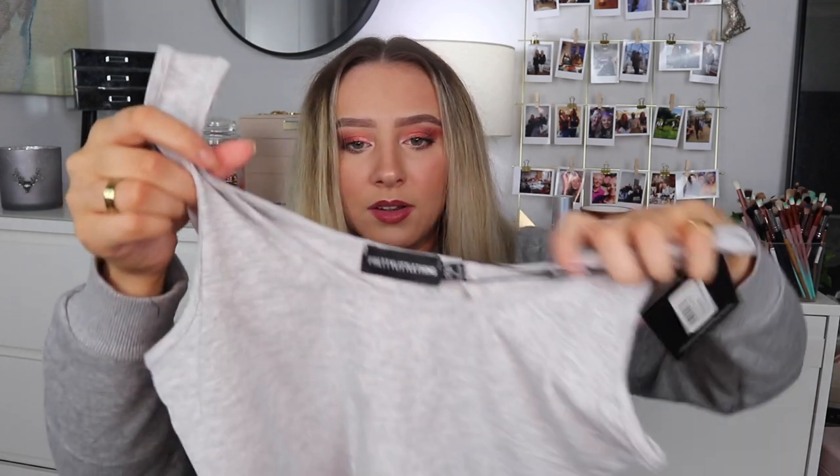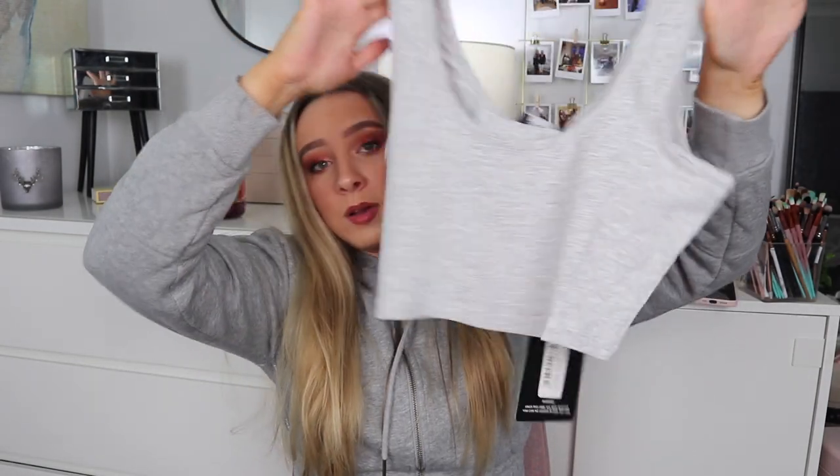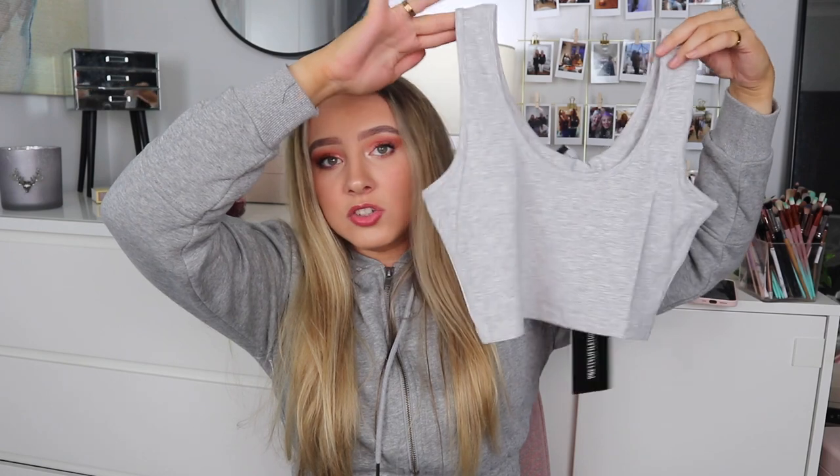I also got the essential gray marl scoop neck crop top for £4 — basically a second gray pajama top. Like I mentioned, I bought two regular gray tops to use as pajama tops to wear with shorts I already have. It's literally just a little scoop neck top, very simple and cheap.